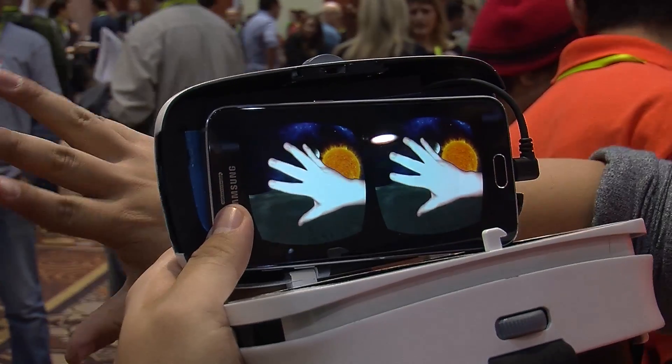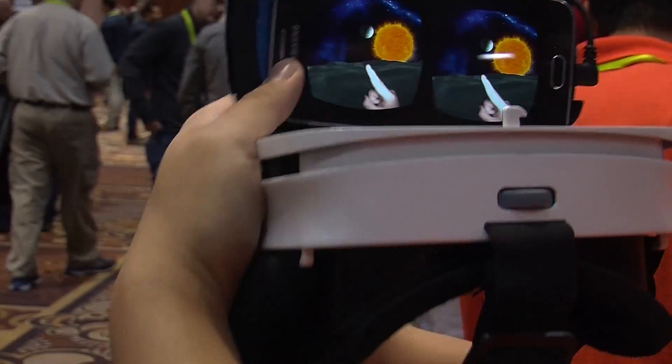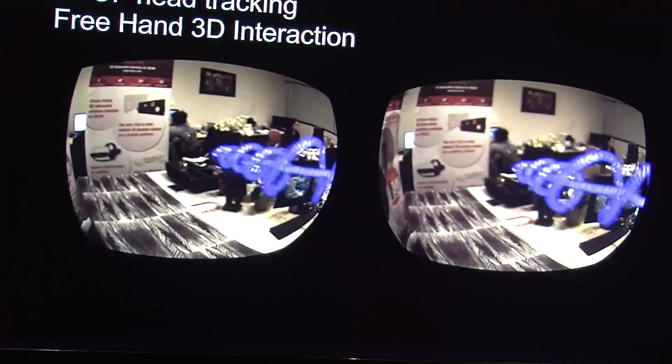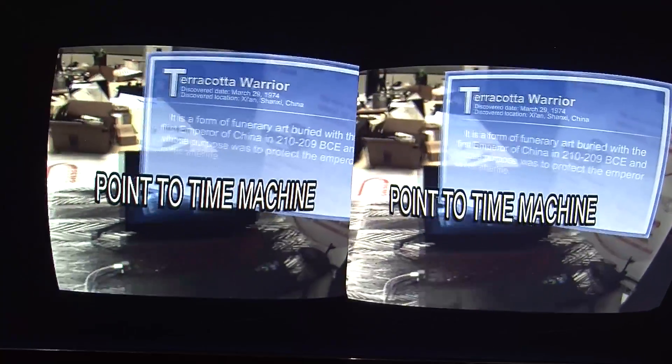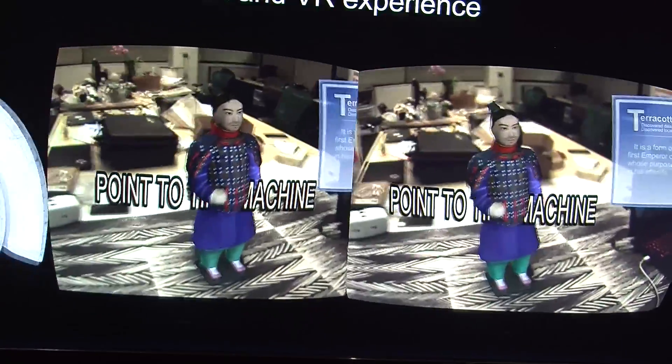It's hands-free. Xiong is looking here at the universe — he's on the moon, and his hand is being tracked by our software inside of the Impression Pi. The Impression Pi is a mobile head-mounted display, HMD, that allows the end user to experience VR and AR together.